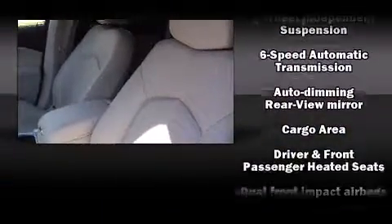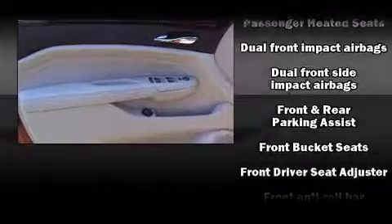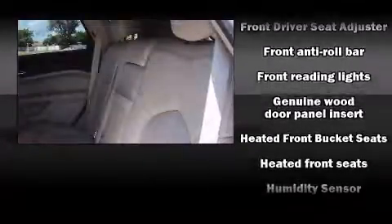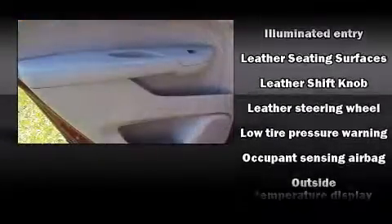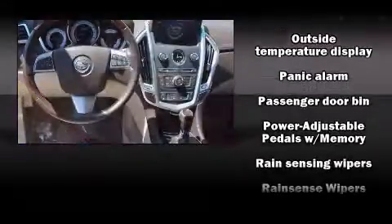Passengers are protected by various safety and security features, including head curtain airbags, front side impact airbags, traction control, brake assist, ignition disabling, OnStar, and four-wheel disc brakes with ABS. For added security, dynamic stability control supplements the drivetrain.